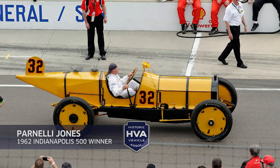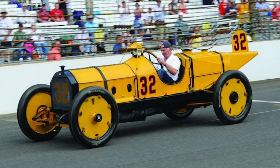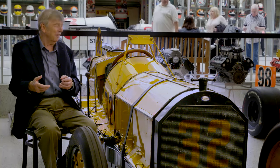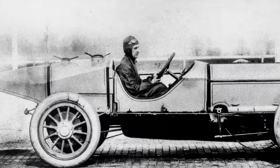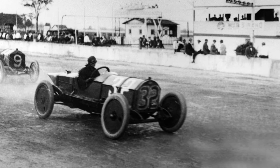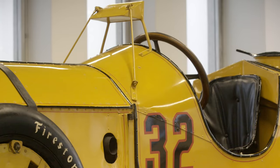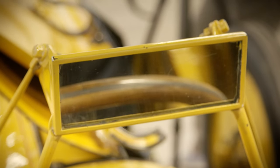Parnelli Jones drove this on the 100th anniversary of the first running. He climbed in and sat there with his knees up around his chin, and he turned to me and said, how the hell did he drive this thing? It was in 1911 in practice for the 500 when there were concerns from some of the other teams about the fact that the car is out there and he doesn't have a riding mechanic to keep him apprised of who was coming up on either side.